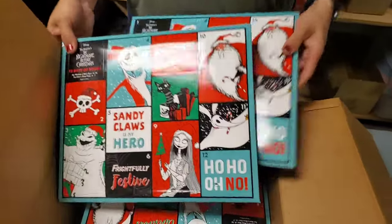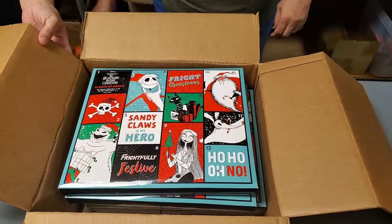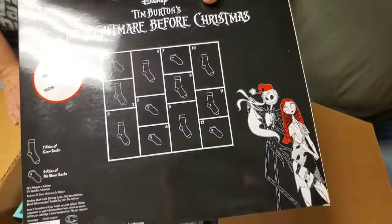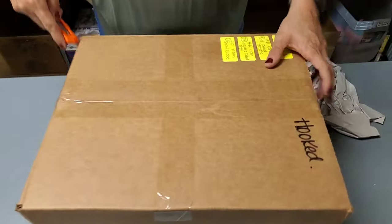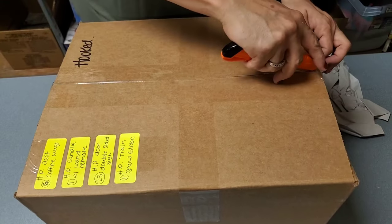12 Days of Socks — everybody loves socks. So we've got Harry Potter and we've got Nightmare Before Christmas socks. Everybody needs socks. It's a mystery what they look like. I think there's four different kinds of things in this one.